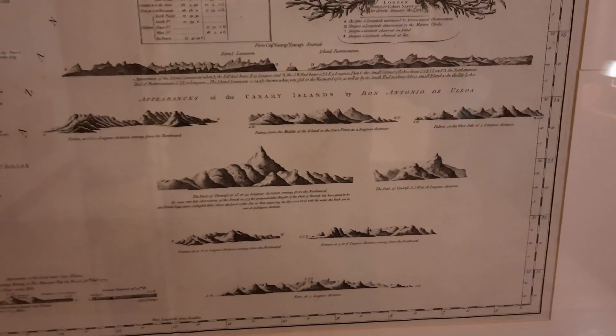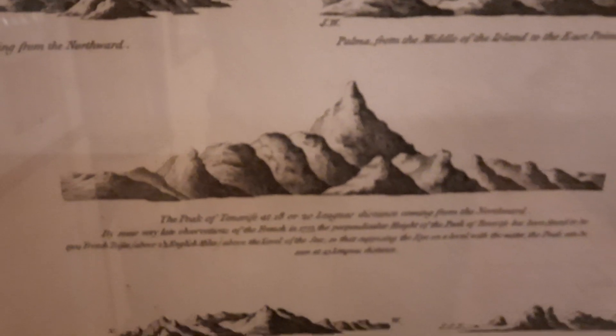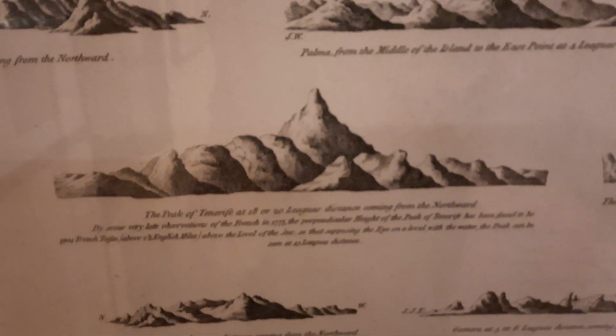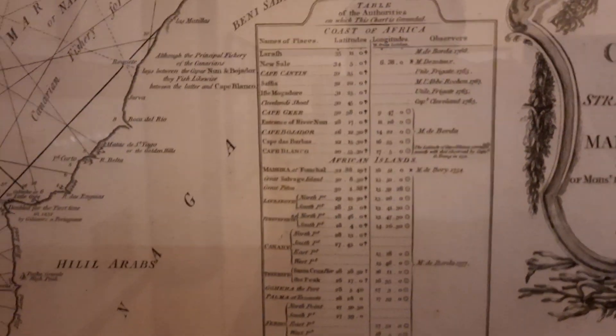Here we have the outlines of islands, and Tenerife clearly sticks out with the large peak, Pico de Teide. This was used for navigation so sailors could identify the outlines of islands when sailing through these waters. There is of course various nautical information.